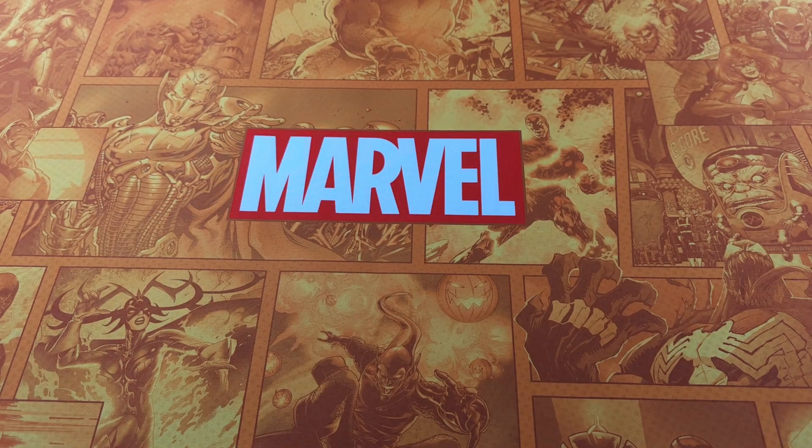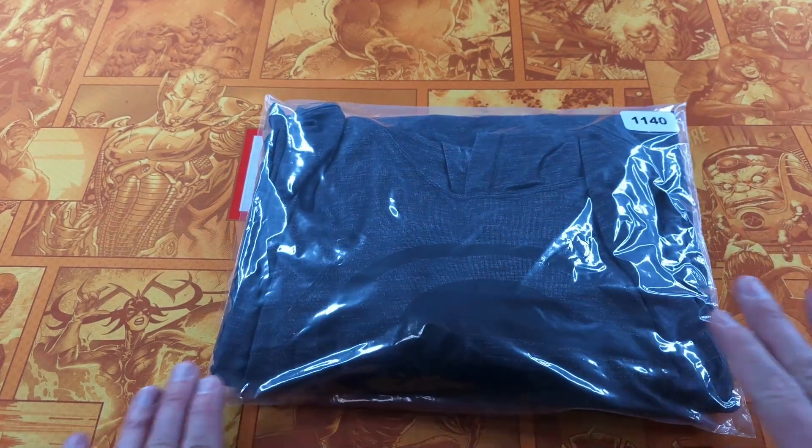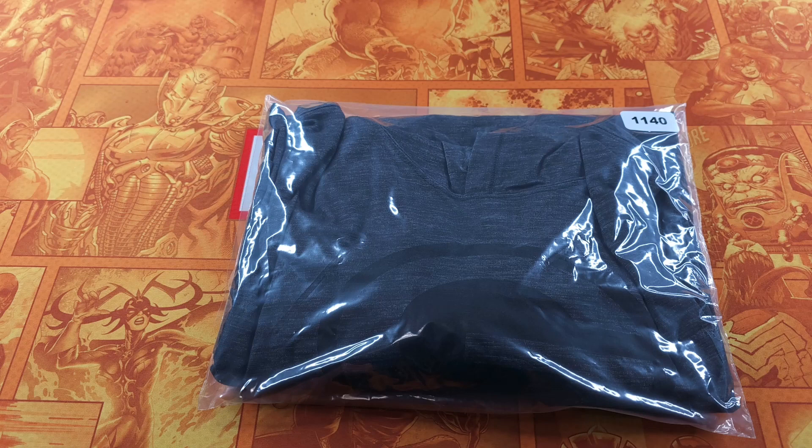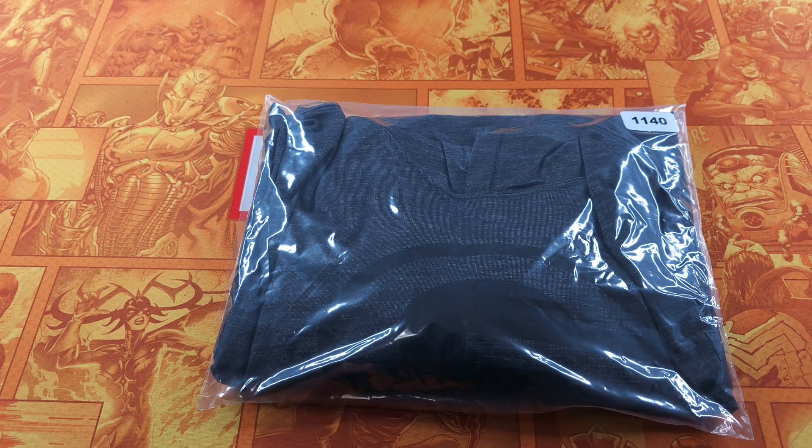The next item is a Green Bay Packers Nike long-sleeve hooded shirt. New with tags — I got this on clearance at a Goodwill. I paid about $8. Sold for $28. This was promoted, and I paid promotion fees on it.